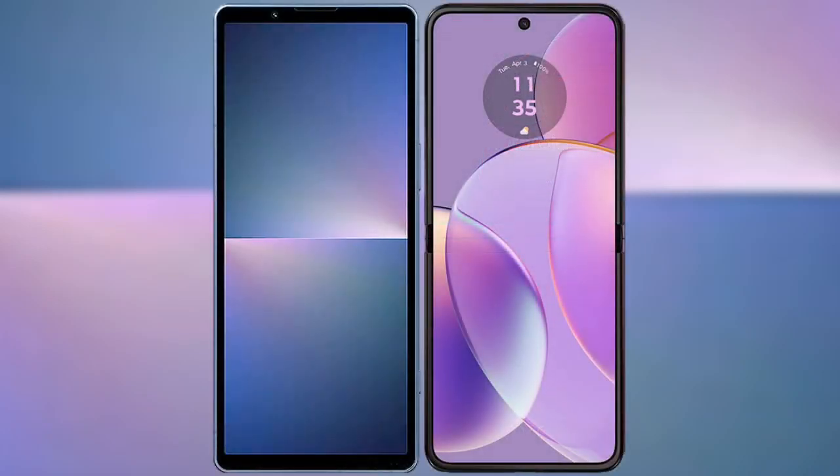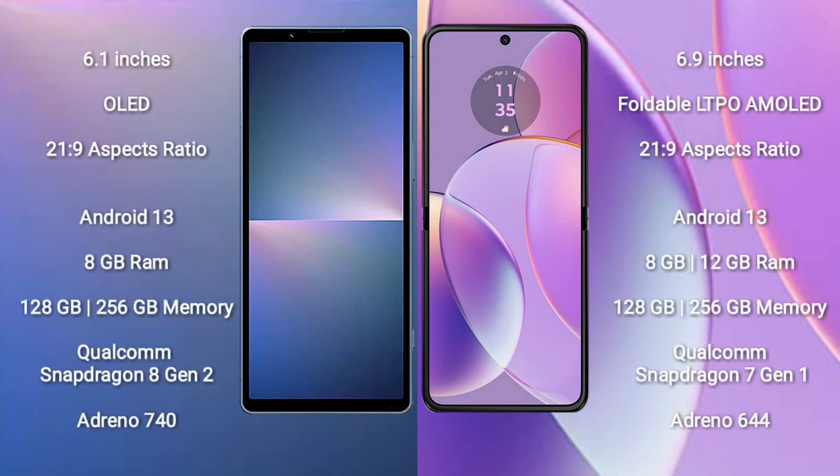I will compare the new Sony Xperia 5 Mark 5 with Motorola RAZR 40. Sony Xperia 5 Mark 5 comes with a 6.1-inch OLED display with an aspect ratio of 21x9. Motorola RAZR 40 comes with a 6.9-inch foldable LTPO AMOLED display and an aspect ratio of 21x9.